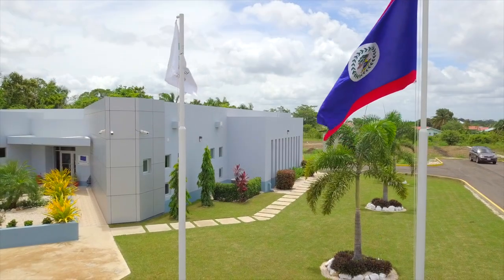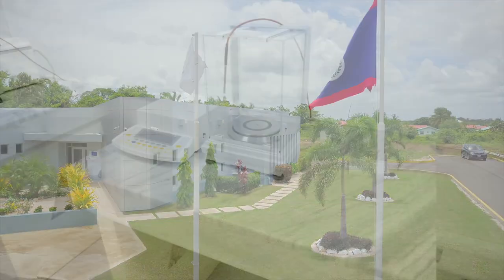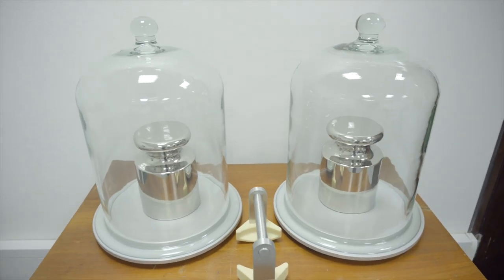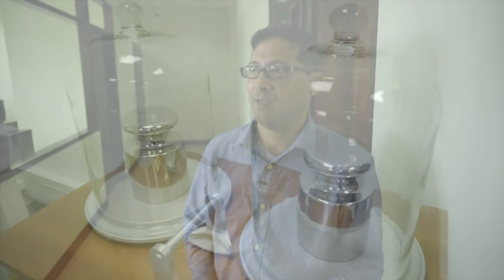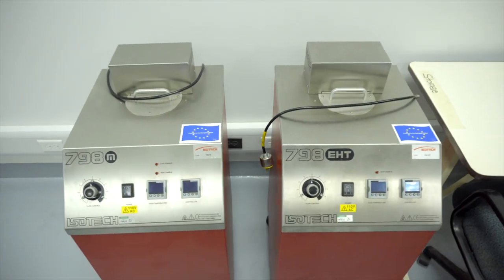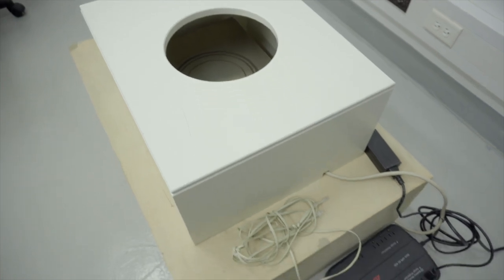To support its exporting sector, the government of Belize, together with the European Union, has built a new state-of-the-art metrology laboratory. Metrology is the science of measurement, ensuring that all measurements in a country are in line with the international system of units, so that mass, volume, temperature, speed, distance and all of those things have a means of calibrating instruments to ensure accuracy.